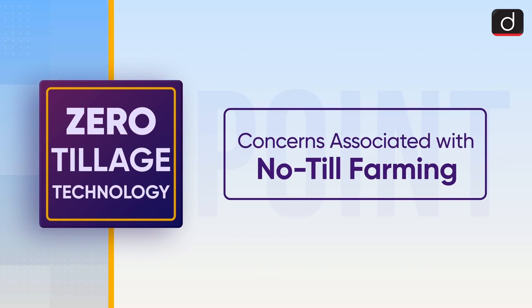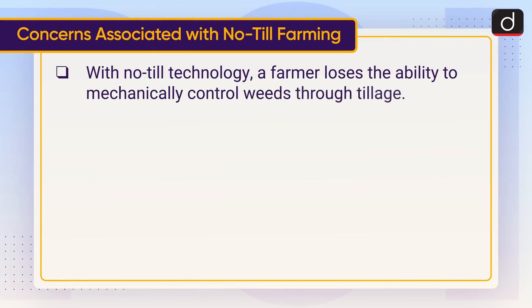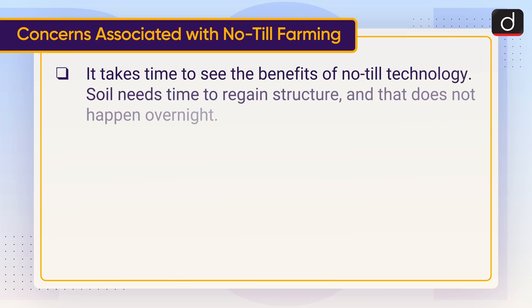Now let's look at the concerns associated with No-Till farming. With No-Till technology, a farmer loses the ability to mechanically control weeds through tillage. There is a risk of carrying over plant diseases when crop residue is not incorporated into the soil after harvest, which can act as a host for diseases and infect the following crop. Soil also needs time to regain structure, and that does not happen overnight.